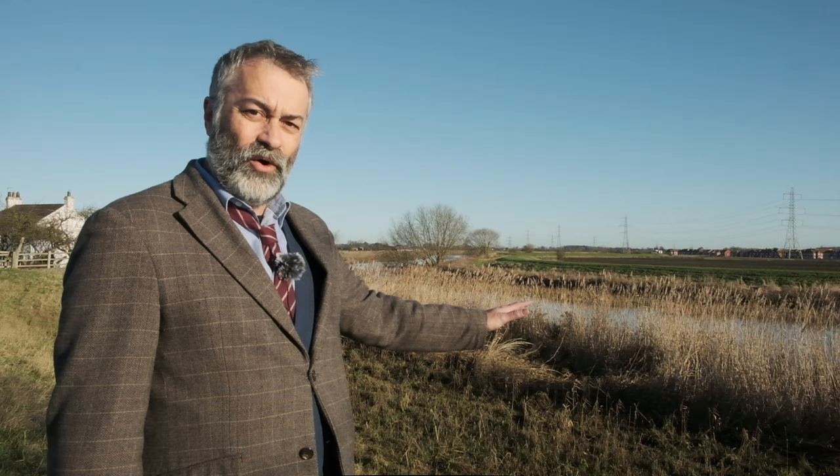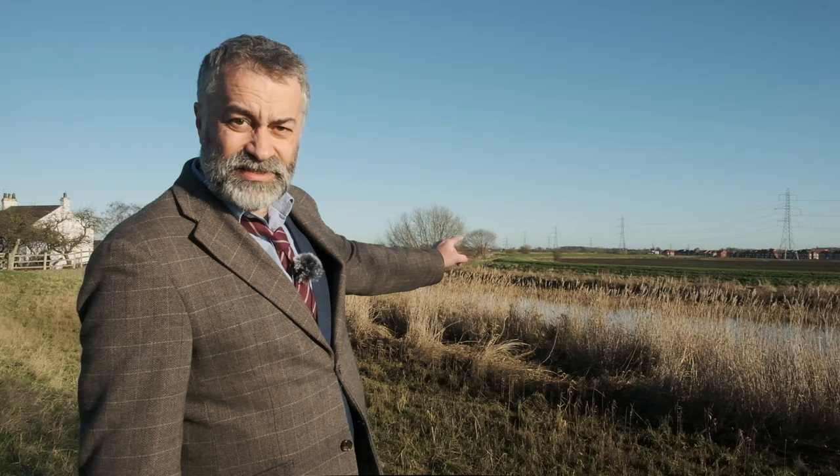It's hard to find anywhere along the River Hull where it looks like it would have done in the 11th or 12th century when Hull first started out. But this is about as close as we can get — near Dunswell, just outside the city. Even this has been changed, because you can see along the sides there, the ridges either side of the river are levees that were artificially built to try and stop it from flooding the surrounding areas.